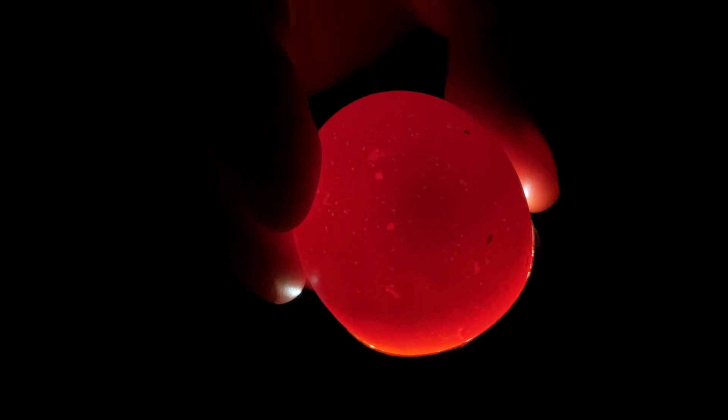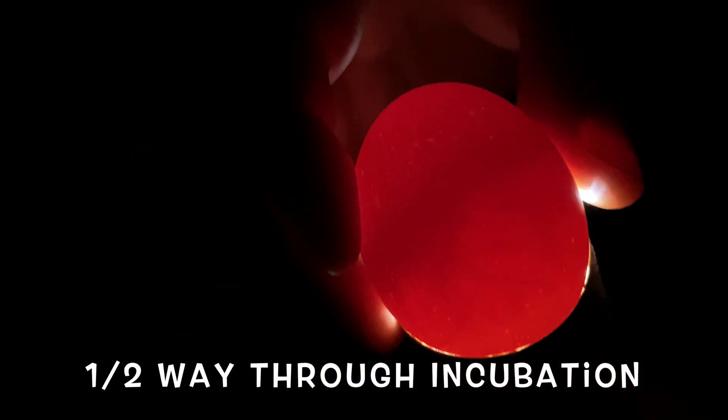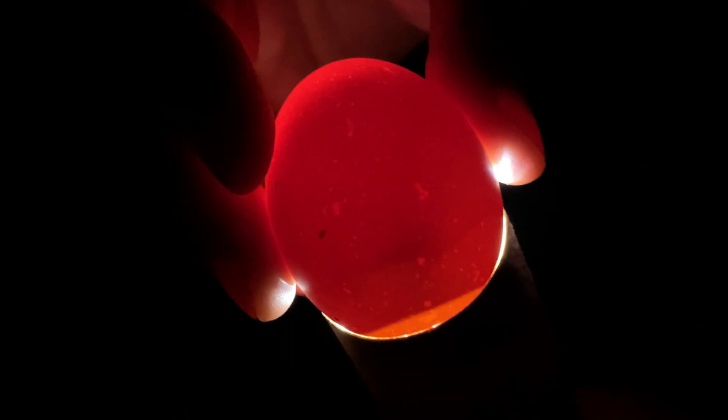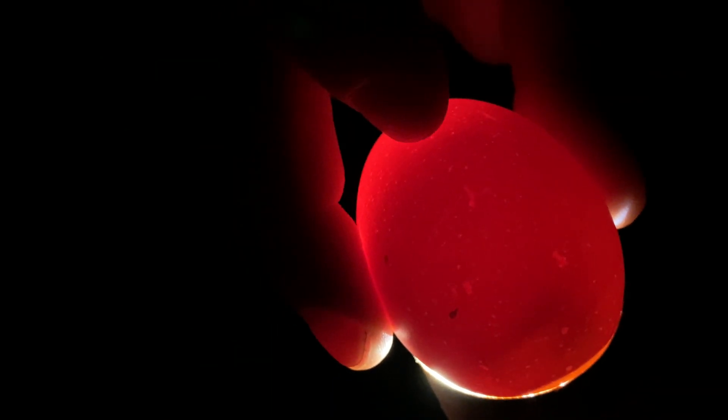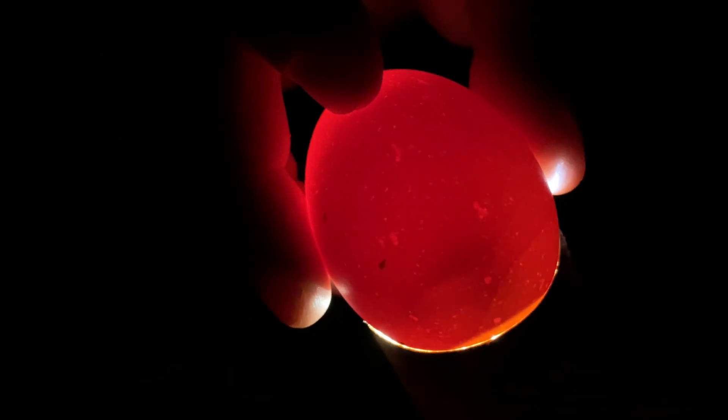At this stage in their development, they should be getting scales on their legs. It would look like a little tiny chicken. You can see it right here, moving around in there. That's awesome.